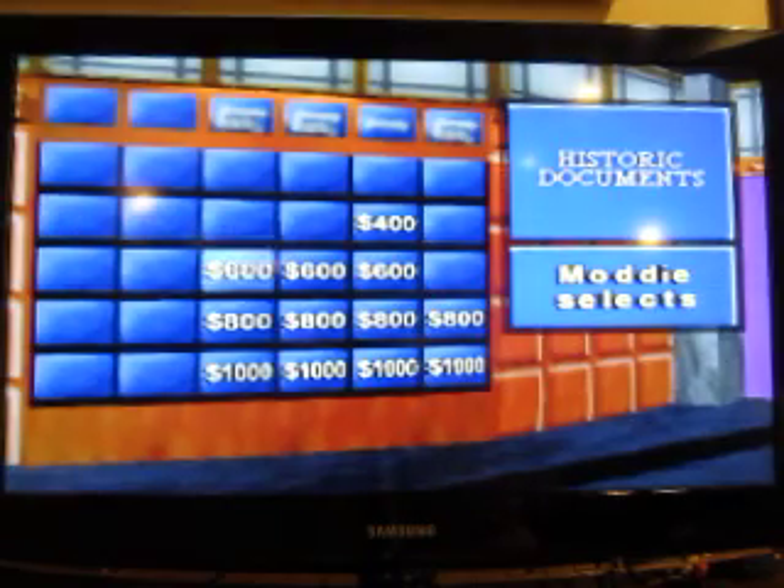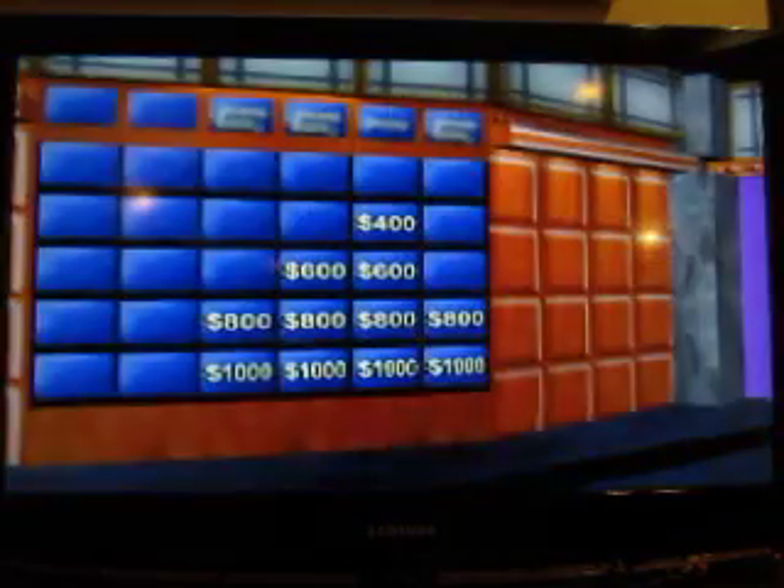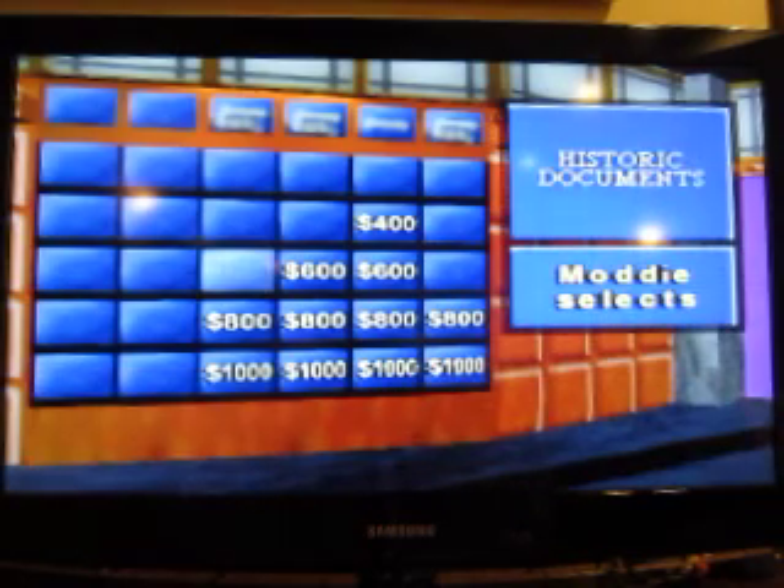Historic Documents for $600. The last line of this 1848 tract has been translated as 'Workers of the World Unite.' Communist Manifesto. Select again.